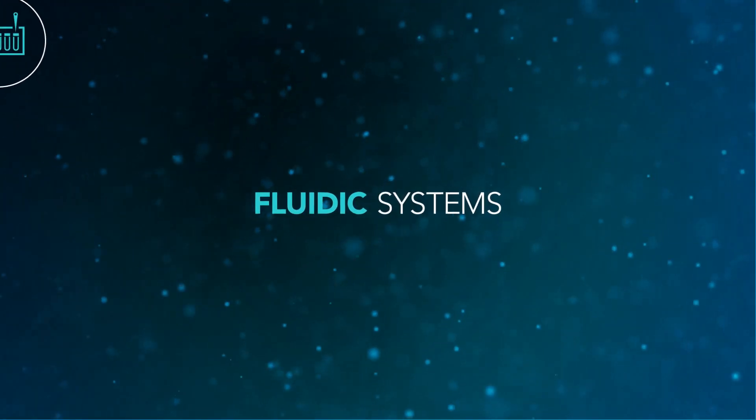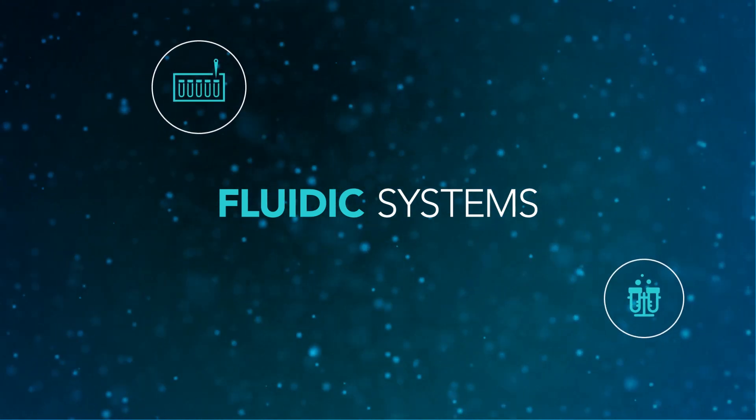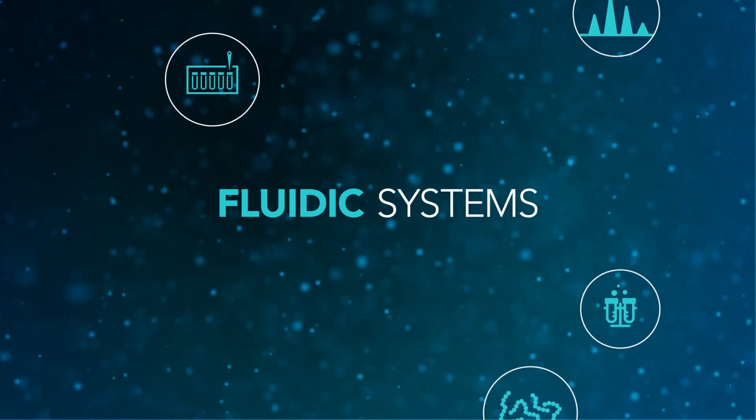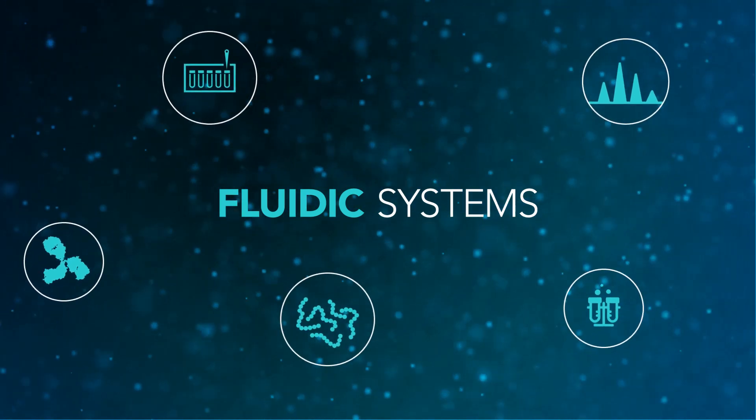Our fluidic system capabilities include front-end sample handling, sample prep, high-performance liquid chromatography, mass spectrometry, and other emerging proteomic applications.